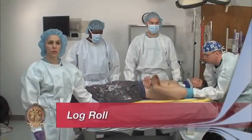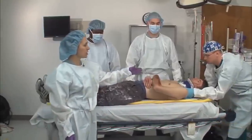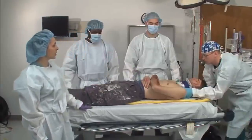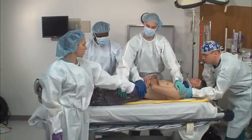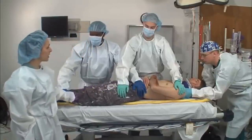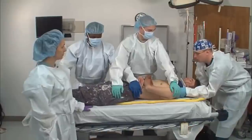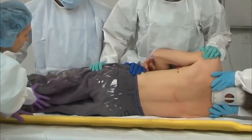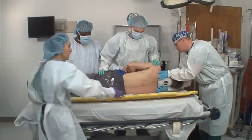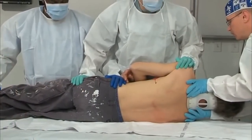To accomplish a modified log roll to fully examine the patient's back, you will need at least four people: one to maintain inline stabilization of the head and neck, one to maintain control of the shoulder and hip, a second person crossing to control the hip and lower extremities. The person maintaining head and neck control controls the maneuver. Prepare to roll — roll. Once rolled, examine the back of the neck, torso, buttocks, and remainder of the lower extremities. This is also a good time to do the rectal exam. The board is then removed, then prepare to lower — lower.